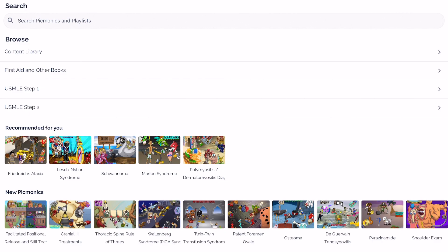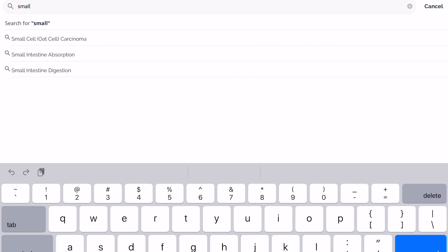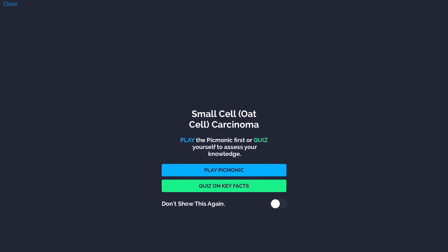Now we're back to the main search tab and I'm going to show you how I typically use Picmonic to supplement the material being taught in my classes right now as a first-year medical student. So right now in class we are studying small cell carcinoma, so I'm going to hit the search bar and start typing that in. And if Picmonic has a video on it, it's going to pop up right away — and as we can see here, they do have one. Now I'll show you a little bit of what a Picmonic video looks like and how you can use the different features they have to offer.